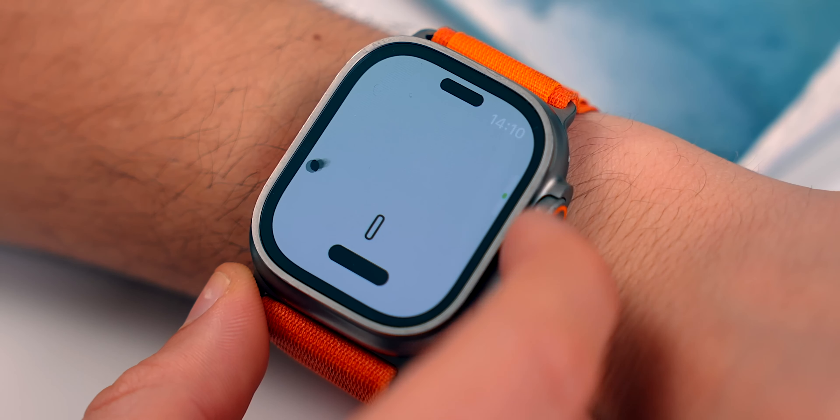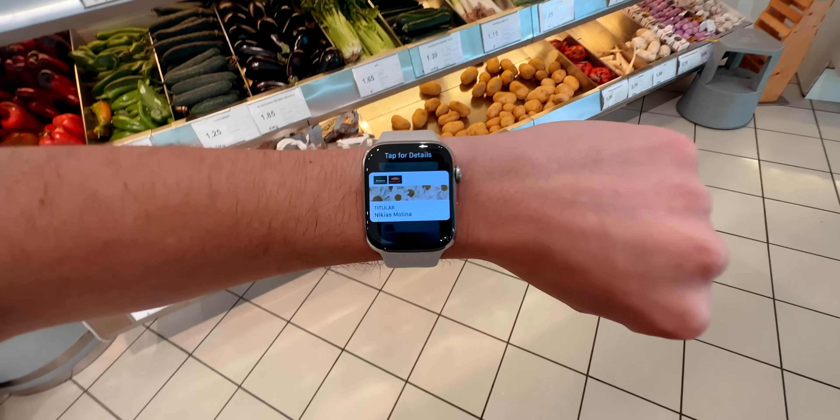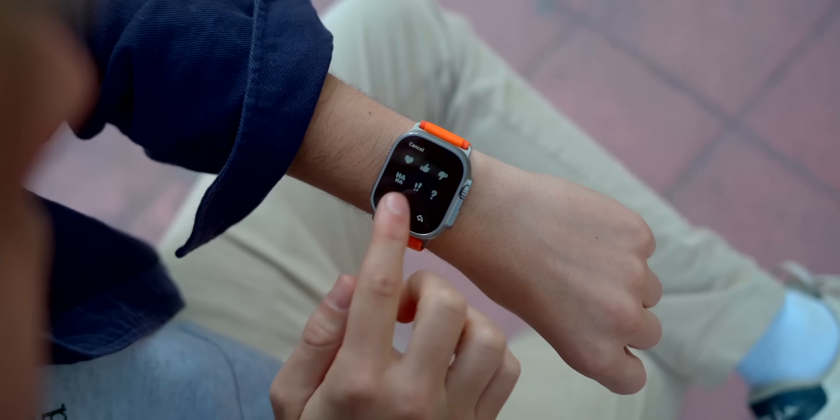Welcome to episode one of the most useful Apple Watch apps, where every month I'll show you the most useful apps to take the full potential of your Apple Watch.